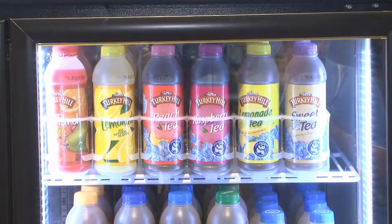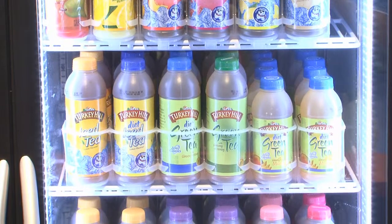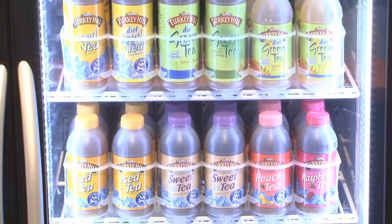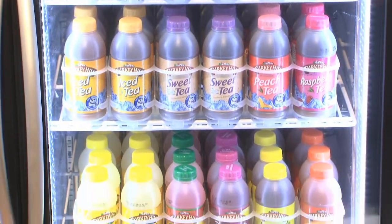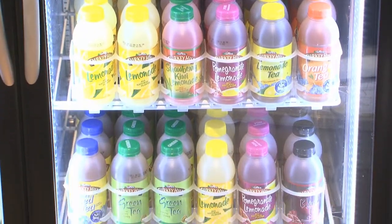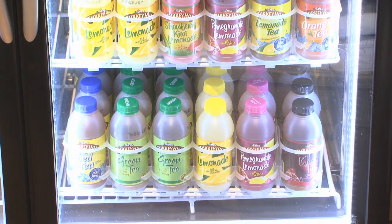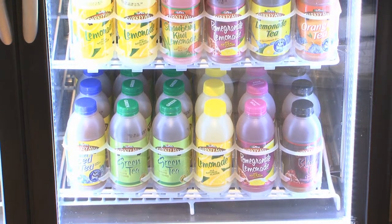We have an extensive line of 20-ounce drinks. These beverages are available nationwide. In addition to the 20-ounce, we also offer a 16-ounce line of teas — 16 flavors in total. A lot of variety, with different options ranging from green tea to black tea, cherry pomegranate, iced tea, and lemonades. Again, something for everybody.